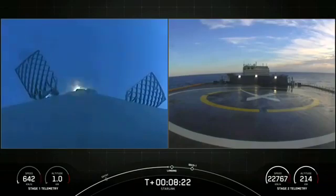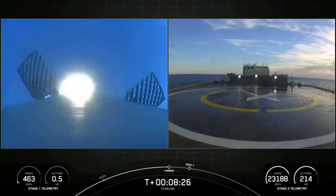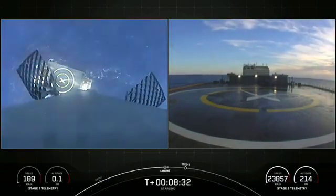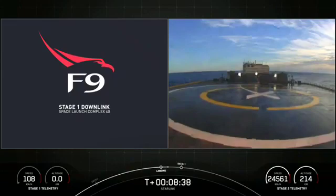Here's the stage one landing burn — you can maybe just make out that drone ship in the Atlantic Ocean. What a cool view. Stage one landing leg deploy. Stage two FTS is safe.